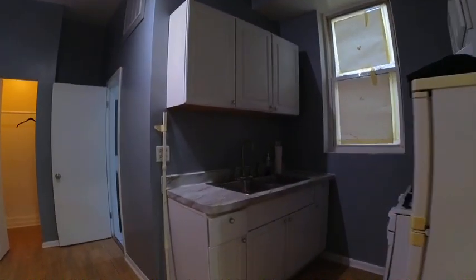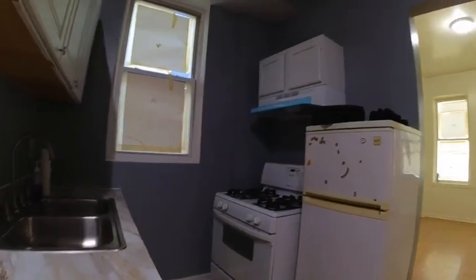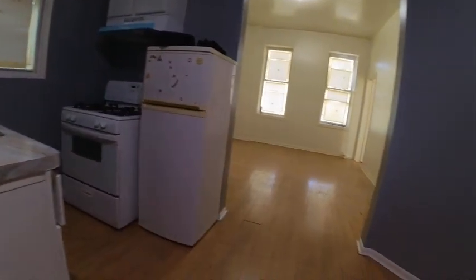Kitchen — nice kitchen, white cabinets, big stove, refrigerator. You've got room here for a dining room table if you wanted.